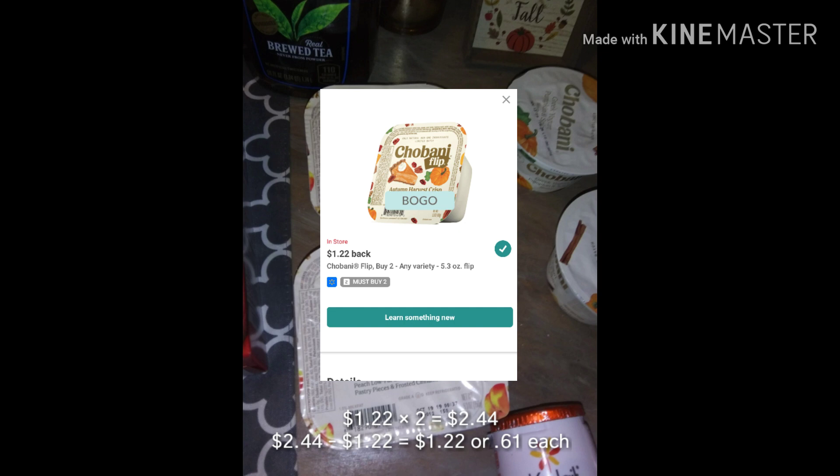The deal is buy two Chobani Flips at $1.22 each and get back a $1.22 rebate, making both of them $1.22, or 61 cents each.